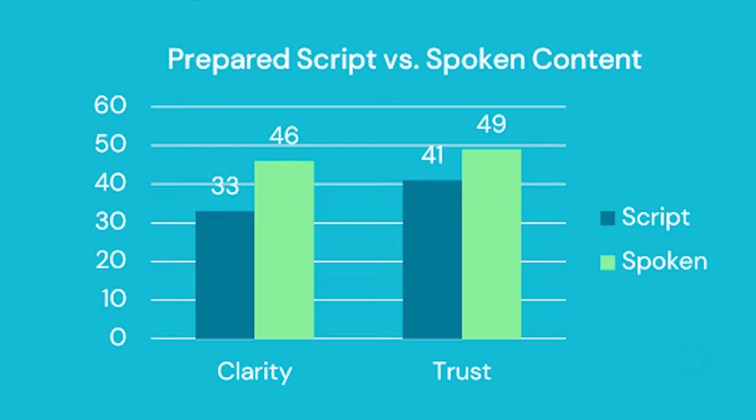Tip number ten: know when to skip a script. Researchers at Quantified Communications used AI software to analyze speeches and found that scripts can be good or bad depending on context. When a CEO went off script, it increased their clarity and trust. But when they used a script, it increased their persuasion and credibility. In other words, when you want to be persuasive and taken seriously, you're better off using a script. But when you want clarity, trust, or openness and collaboration, you're better off going off script. So when you use a script is almost as important as how.